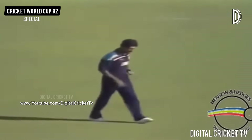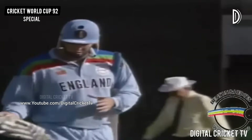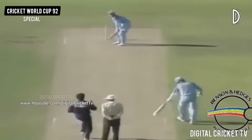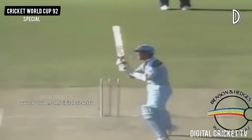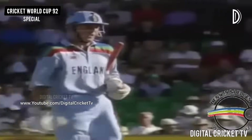And Derek Pringle skied that — that's a very simple catch there for Srikant. And England lose another wicket in the 47th over. And the Indian chaps are in their turbans. And that's another wicket, I suppose we're in the 48th over now.